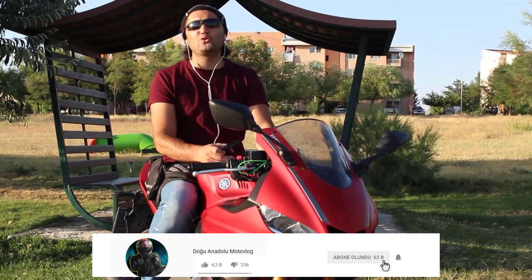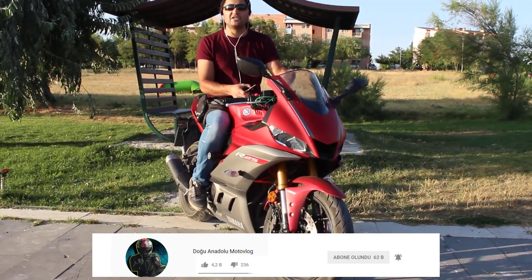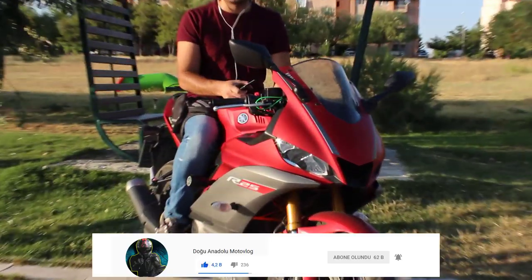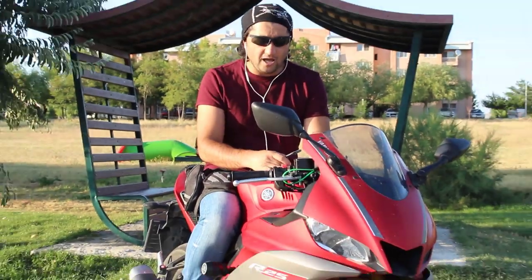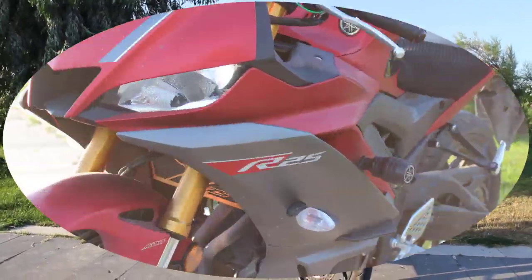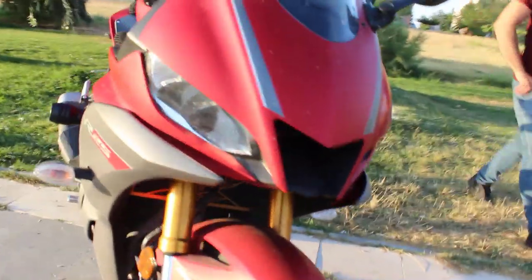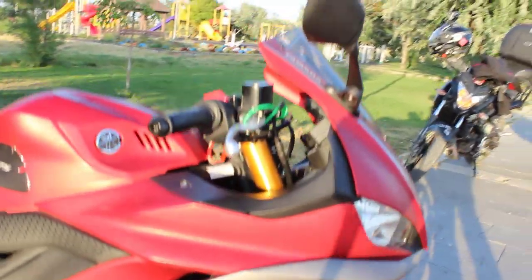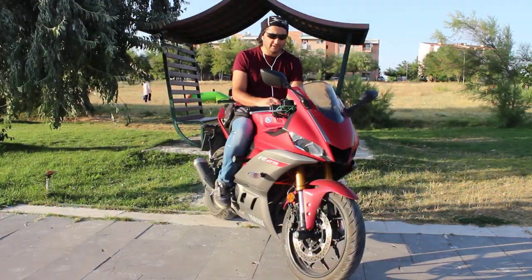Arkadaşlar merhabalar, Doğu Anadolu Motovlog kanalı olarak Türkiye'de en çok tercih edilen motor olan Yamaha R25'in 2019 modelini tanıtmaya çalışacağız. Yamaha 2019 modeliyle birlikte R25'te bazı değişikliklere gitti: Moto GP'den ilham alan radikal yeni görünüm, agresif yeni R1 tarzı ön far, ikili LED farlar, A2 ehliyet sınıfına uygun süpersport görünüm, çevik sportif çekiş sunan ince ve hafif yapı, daha alçak yakıt deposu, yenilenmiş gidon konumu ve ABS ile güçlü fren sistemi.